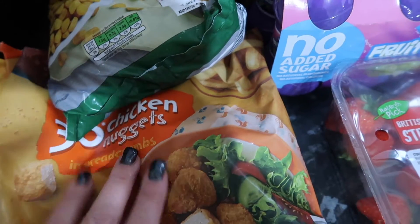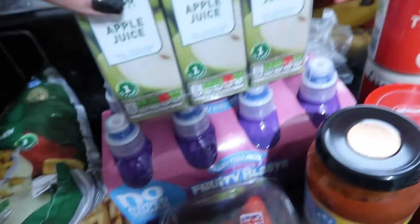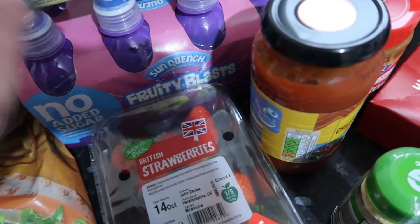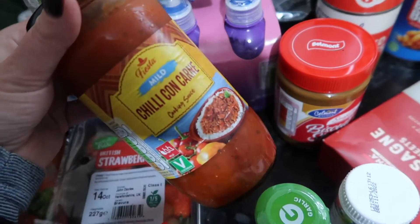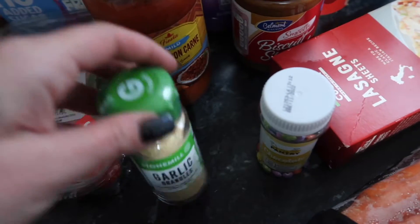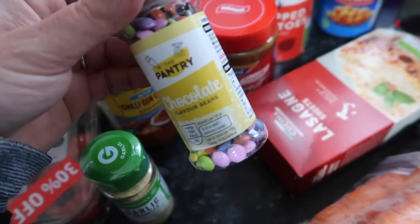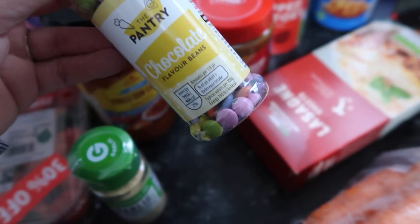They had no peas, no frozen peas, no frozen broccoli - I was just like, what is going on? Apple juices and blackcurrant fruit shoot things for packed lunches. Got some strawberries. I got just a chili con carne mix - this one's really nice and it's mild, even Nila's been eating it, which is great. Some garlic. And I saw these - I thought these would be nice for baking, or even putting in yogurt with a little bit of chocolate drizzle.